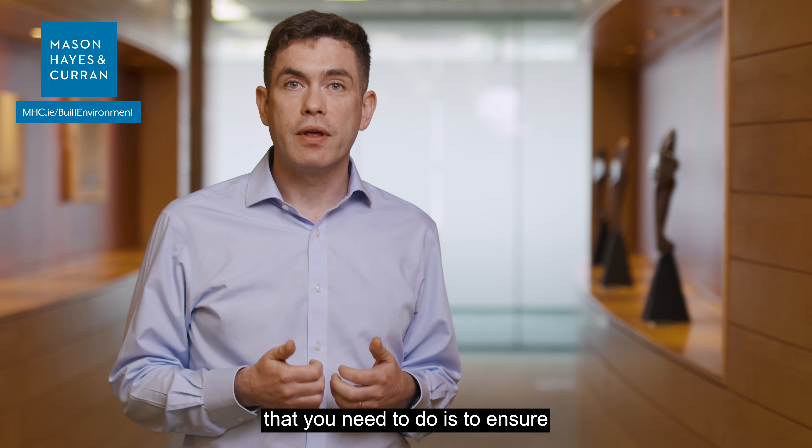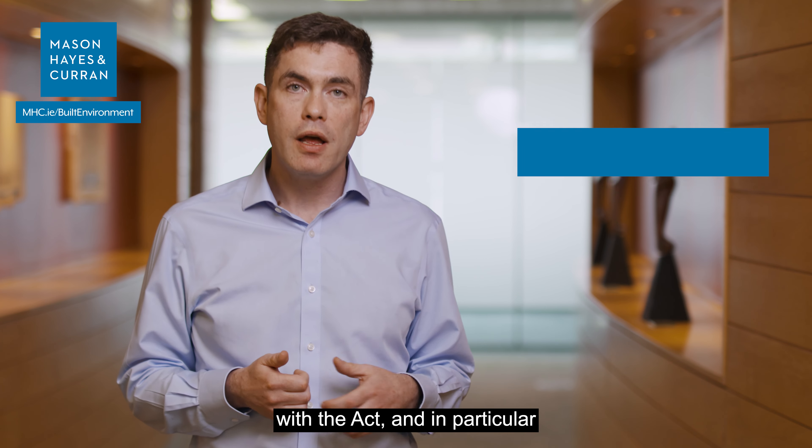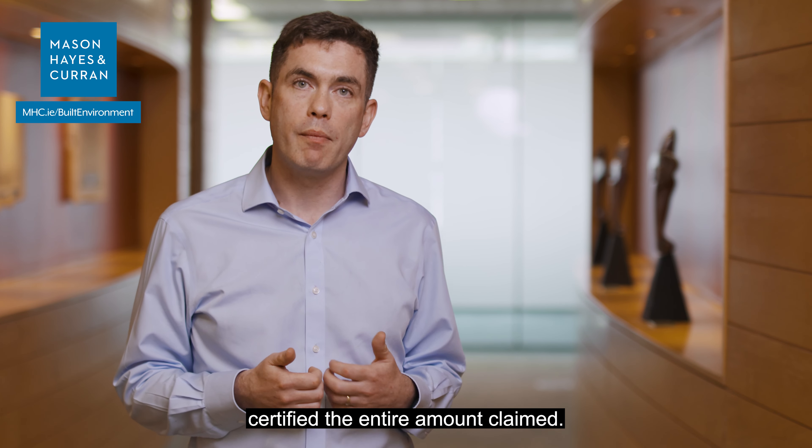The second thing you need to do is ensure that your payment response notice complies with the Act, and in particular that it sets out the reasons why you haven't certified the entire amount claimed.